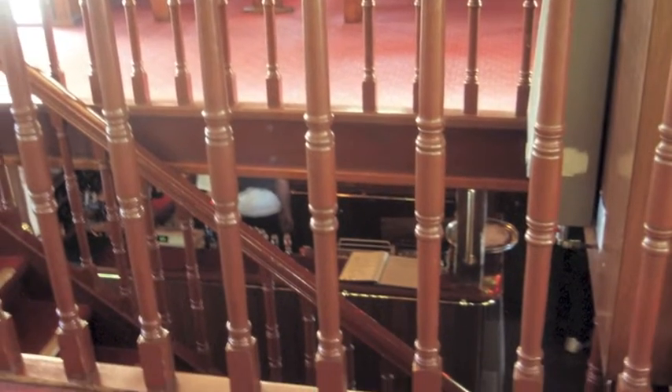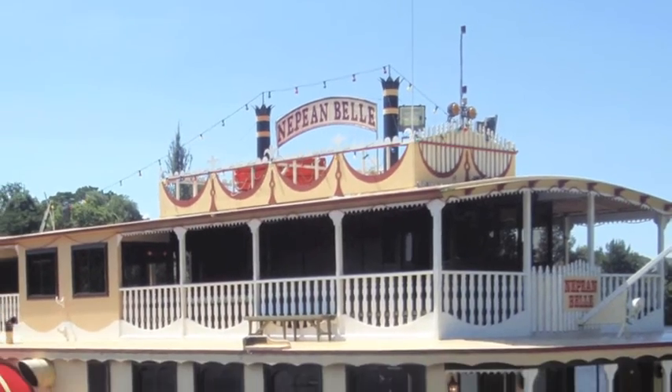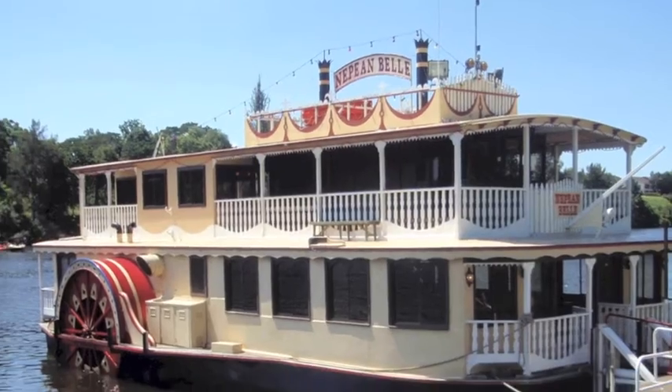It is time to go back downstairs as we have come to the end of our wonderful day cruise aboard the Mapean Bell Paddlewheeler.